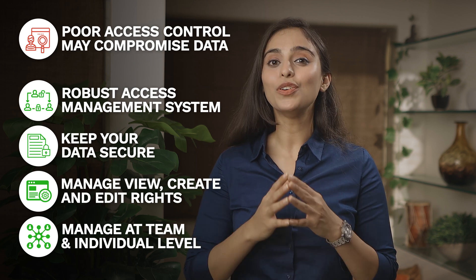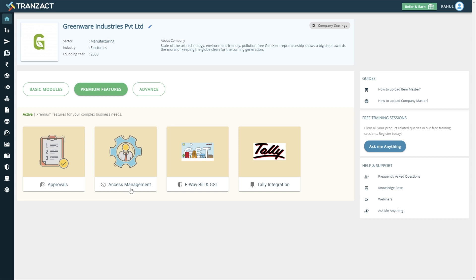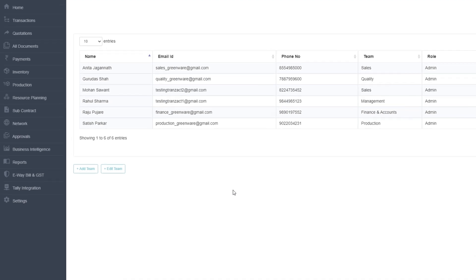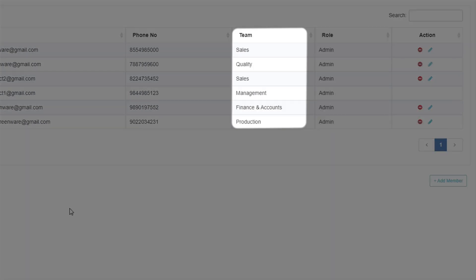Let's take a look at how you can achieve this with Transact. On your home page, click on the access management module. Here you can see the entire list of your users with their defined roles and their teams.